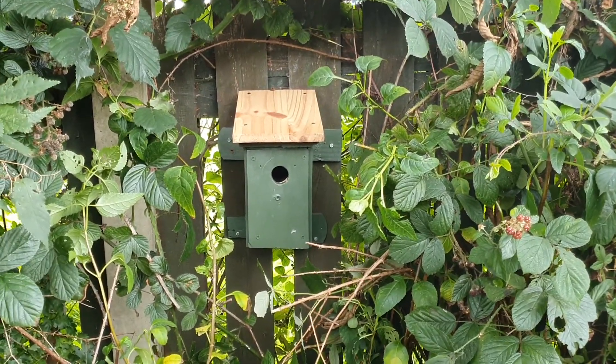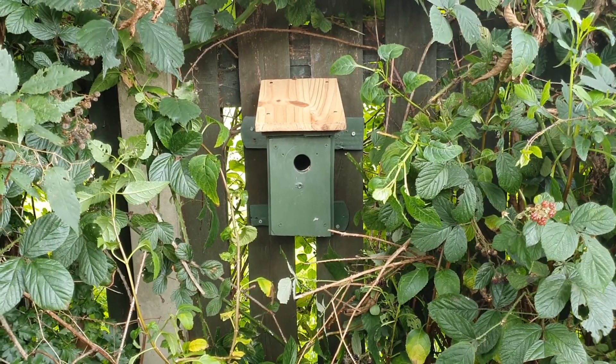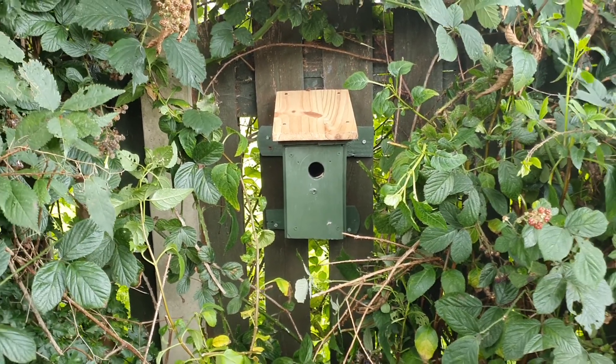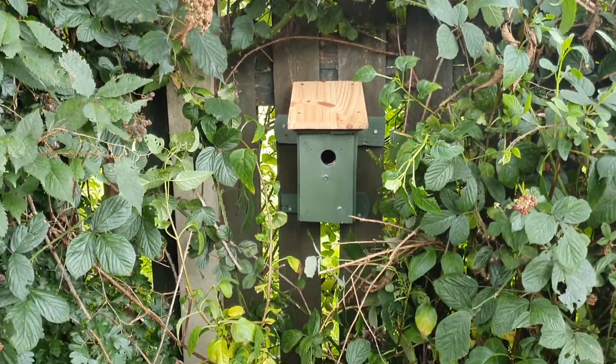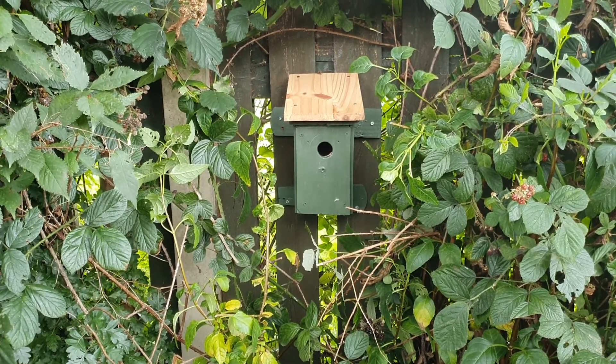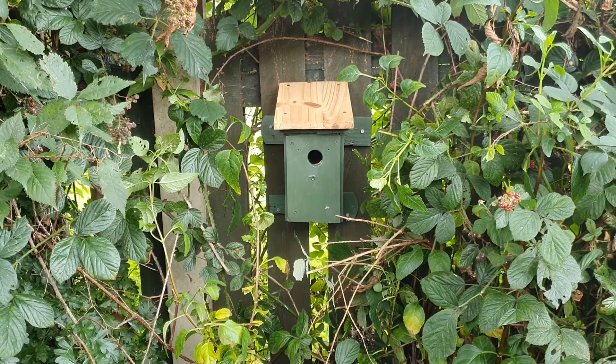So it's had a slight makeover — new roof as you can see. And I decided the best place to put it would be amongst the brambles. So all being well, the neighbour's cat won't be able to disturb it, and it should be in a nice, safe, dry, well-sheltered area.